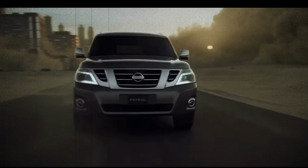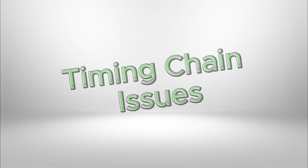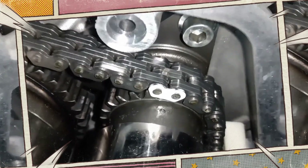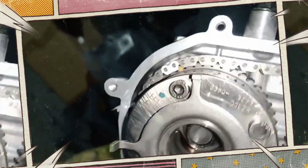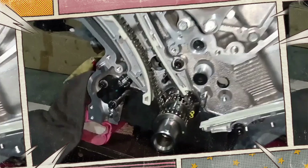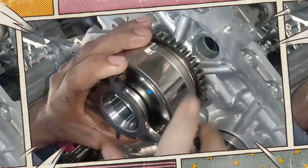Premature timing chain stretch can happen as early as 50,000 miles, especially under hard driving. It affects valve timing, causes a rough idle and can lead to expensive repairs. Nissan has acknowledged this in some markets with limited recalls or service campaigns.